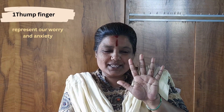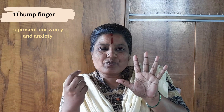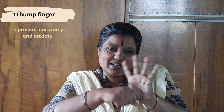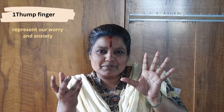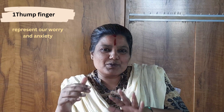The thumb finger represents worry and anxiety. Whenever we feel anxious about something, what we need to do is gently massage the thumb clockwise and anti-clockwise for a couple of minutes — say three to five minutes. You can notice that slowly your anxiety levels come down and your mood stabilizes.